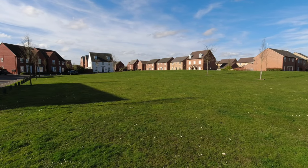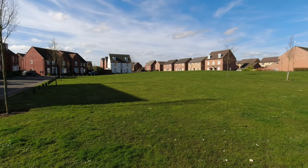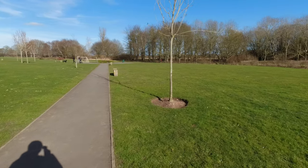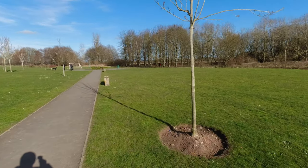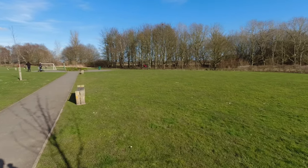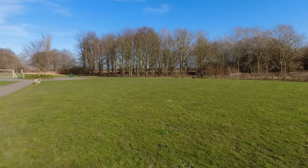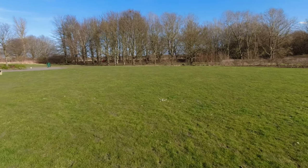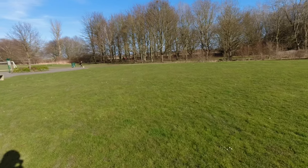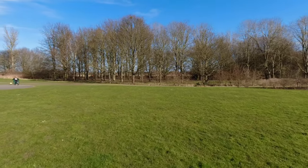Hi everyone and welcome once again as you join us on our quest to get towards our target of 3,000 geocaches in total for this year 2022. Today we're having a walk around the outskirts of RAF Newton. It is a former RAF airfield and I will give you a bit of history on it later on. Please enjoy, give it a like, and if you're not subscribed please feel free to go ahead and subscribe.